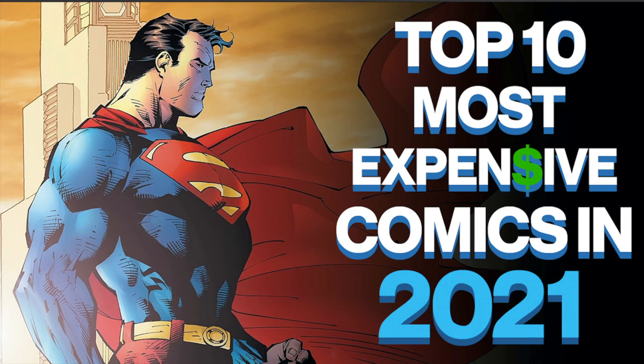How's it going? Dave from Comic Book Investments. In this video, we are going to look at the top 10 most expensive comics that sold in 2021.